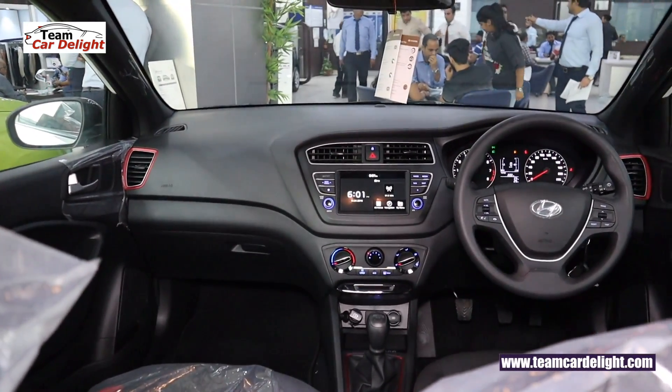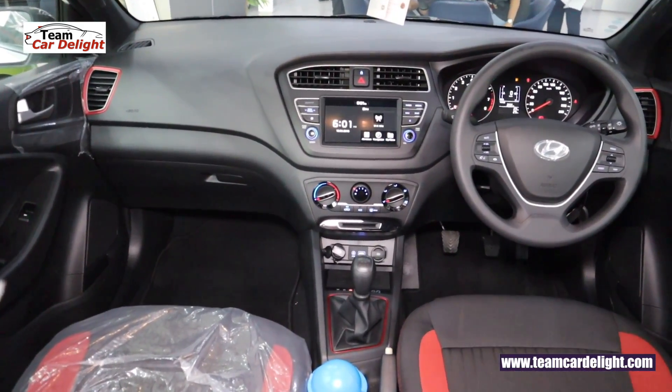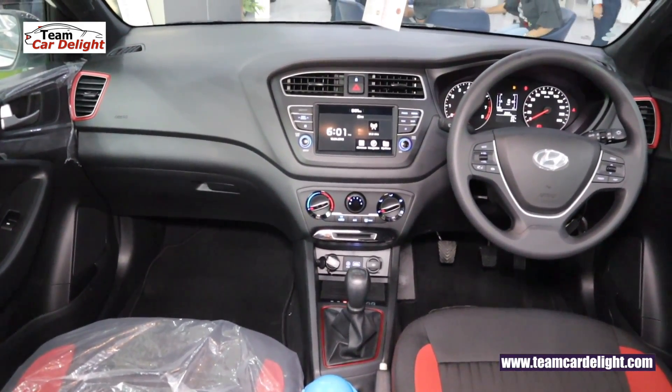This is the super sporty front dashboard look. If you are new to the channel, make sure to subscribe and press the bell icon for more details.